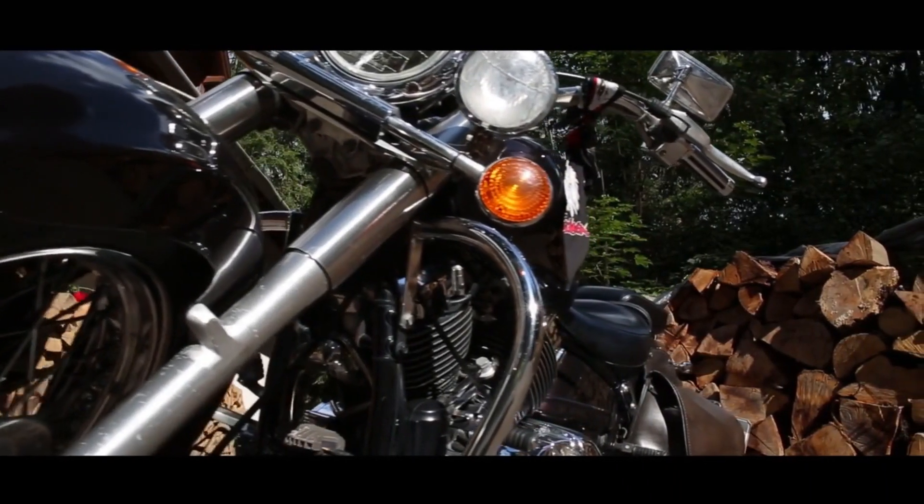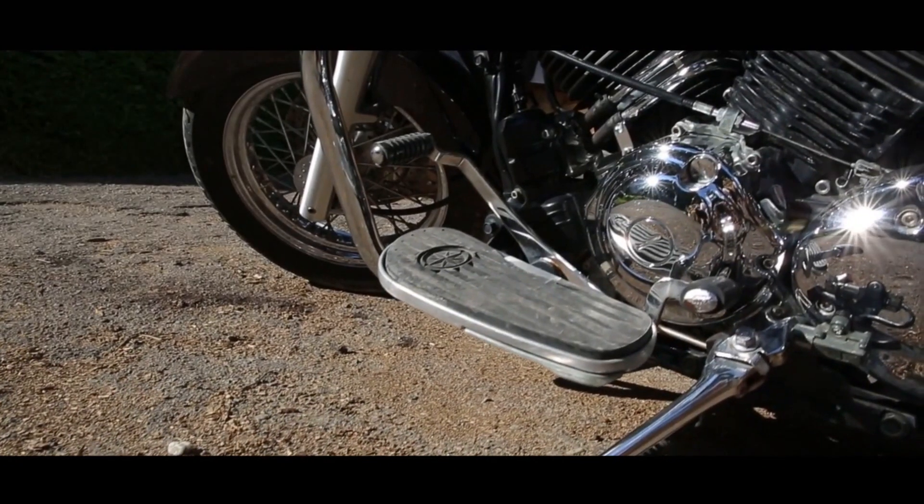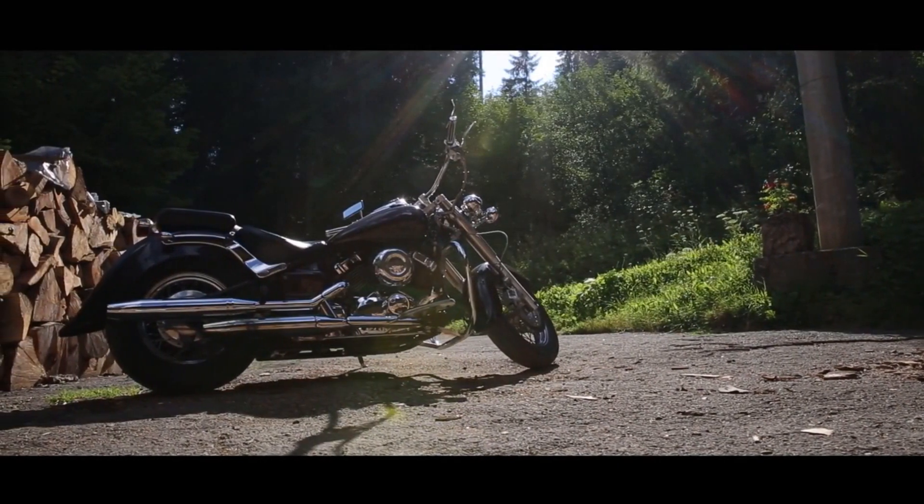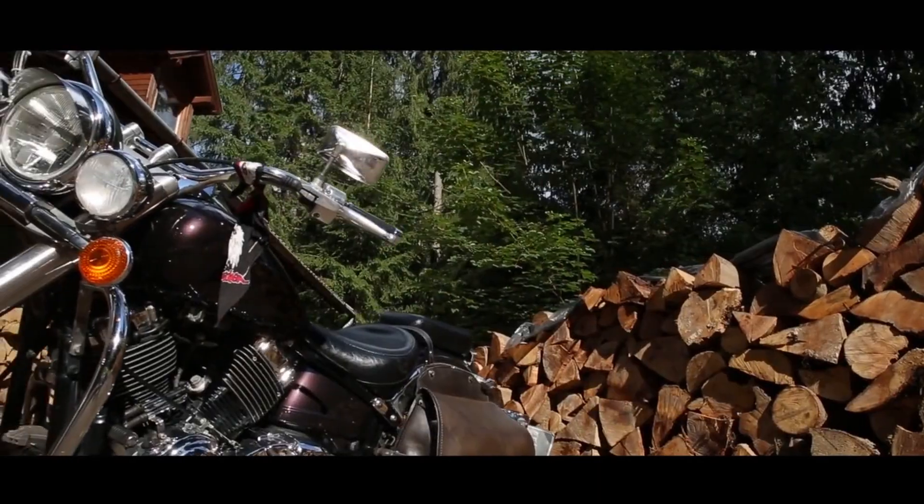Each bike takes around 1,000 hours to build. Despite its power, it's incredibly lightweight, tipping the scales at just 460 pounds. It can reach a top speed of over 190 miles per hour, and it's street-legal in all 50 states.